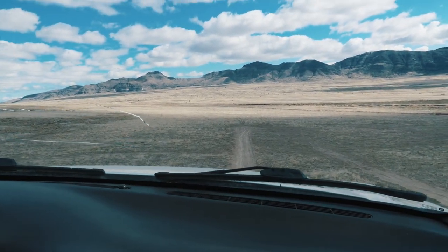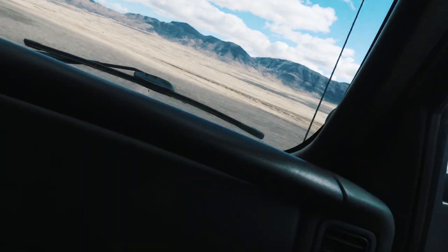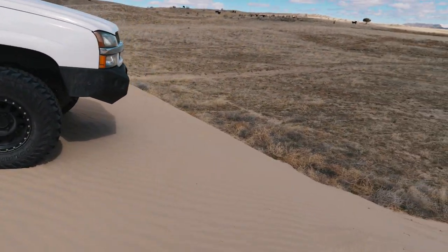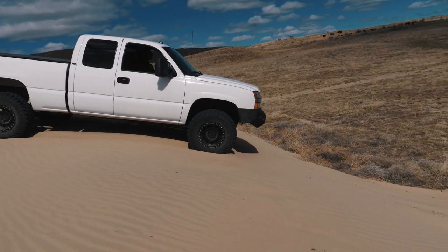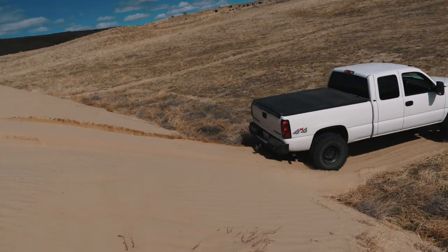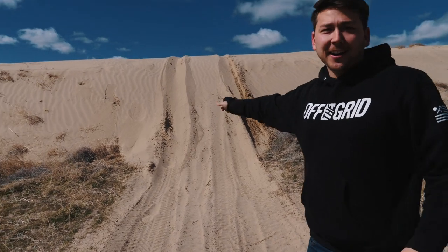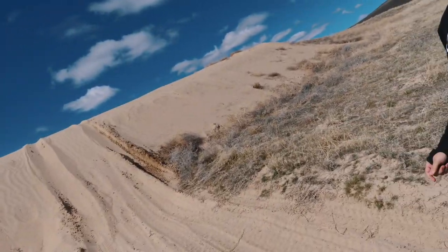Oh my gosh, it's so steep. It's a bad idea, isn't it? Let me get out and just show the people this. It doesn't look that bad, but honestly, I'm surprised that I didn't drag my front bumper. I'm surprised you didn't drag anything — like hitch, nothing. That was impressive, honestly.